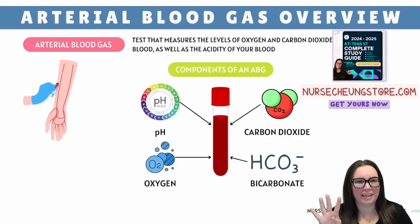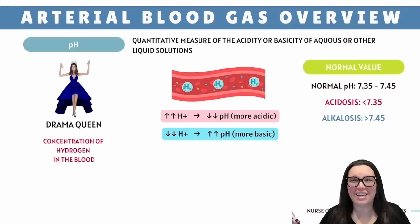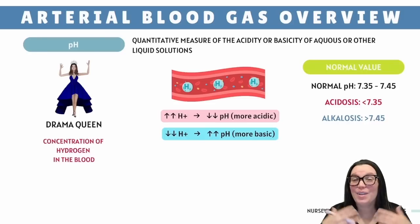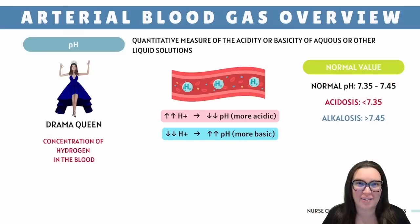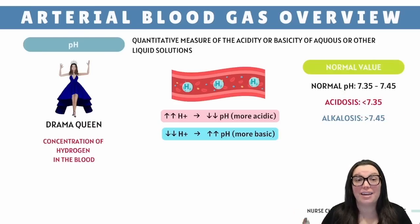Now let's talk about our four key players: pH, bicarbonate, carbon dioxide, and oxygen. First up we got our pH drama queen — she is the ruler of the pH blood kingdom. It's all about hydrogen ions, which are these tiny little rebels found inside our blood. Hydrogen and pH have an inverse relationship. The more of these rebels you have, the lower the pH drops, turning your blood into an acid bath. The sweet spot for pH is between 7.35 to 7.45. Anything below 7.35 is considered acidosis, and your blood is basically screaming, help, I'm burning up here.